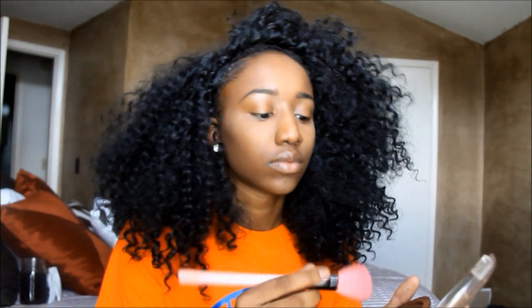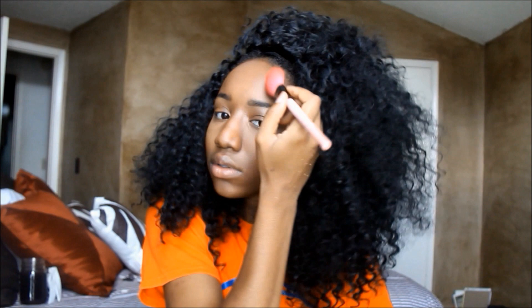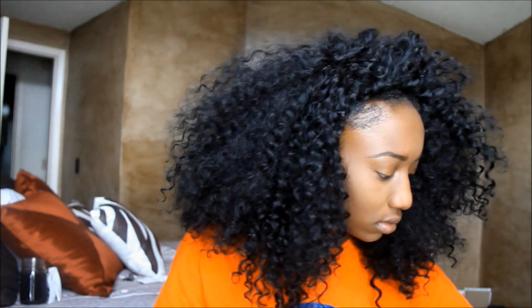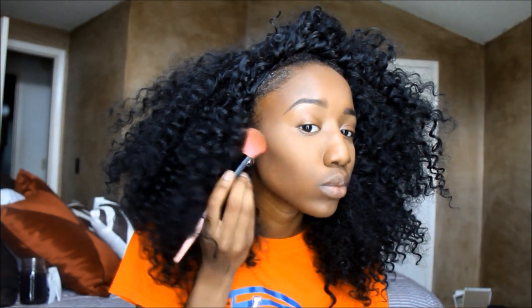Now that we've highlighted, we definitely have to contour. I have a bronzer from the beauty supply — I think it was shade two, the darkest one they had — and I use that to contour my face, including my nose. Then I use my Sleek Contouring Palette in Dark to define things a little more and really deepen those sections.